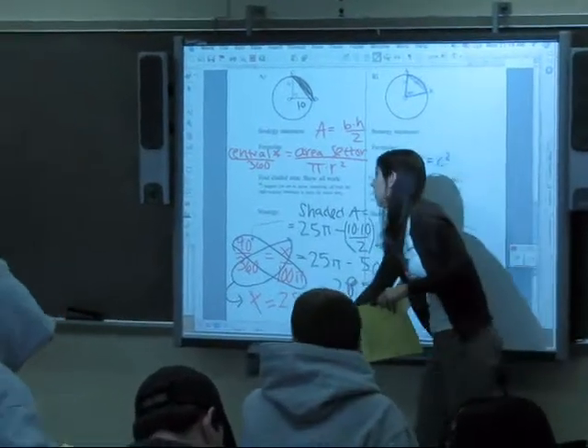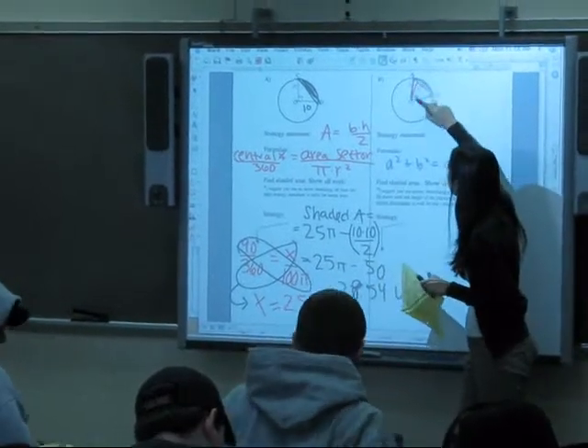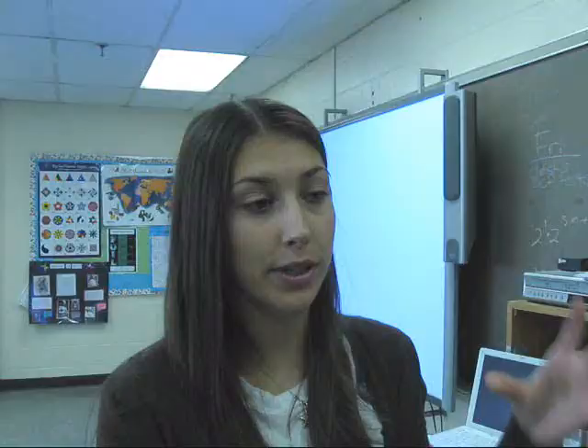This smart board does a lot of things — a lot more visual. We do a lot of geometry in this class. We can draw a figure, and then the smart board actually allows us to twist it or flip it. If I start with this, end with this, and show the students how I got from one to the other, it makes it a lot more believable.